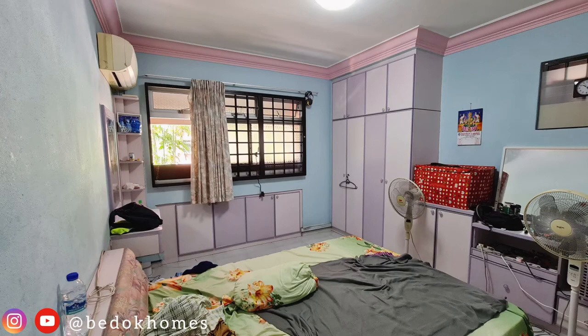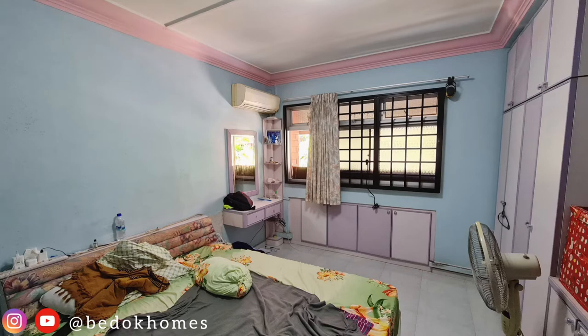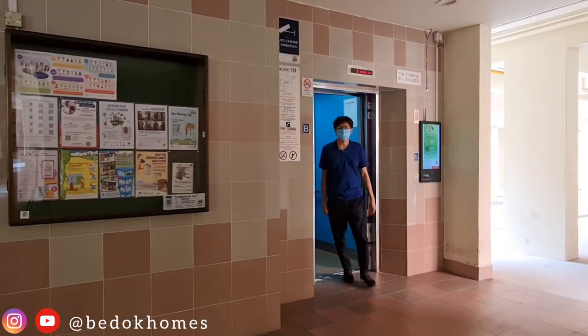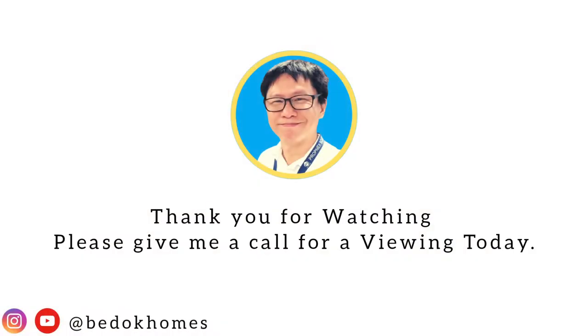The master bedroom has enough space to have a wardrobe and a dresser next to your bed. Overall, the flat could easily be redesigned into a 4-bedroom layout to accommodate a larger family.